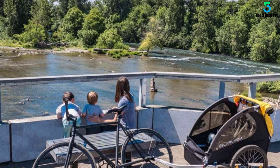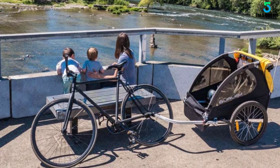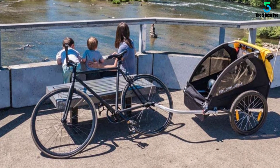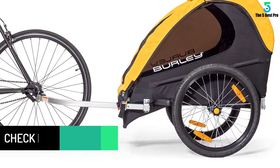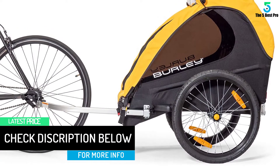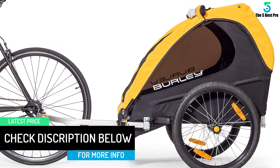This product stays stable even when your bike flips. It also converts to a stroller, making it a two-in-one product. The package includes all necessary accessories for easy operation, and it easily attaches to your bike. It also includes a tow bar, a safety flag, and a steel hitch, so you won't need anything else.